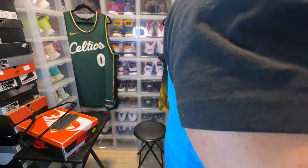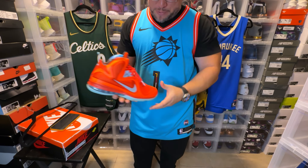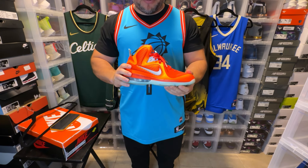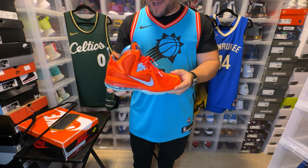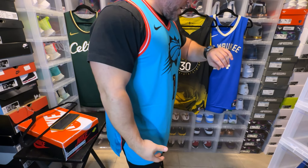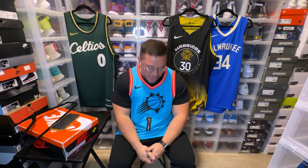I'd stay away from turquoise shoes but touch on the orange a little bit. For an orange sneaker, this Nike LeBron Big Bang All-Star is about as orange as you can get — one of the best LeBrons of all time. This is a loud look — rocking this jersey, it's really hard to be discreet, you might as well go all in. I hope you guys enjoyed this video, this is an awesome jersey. Glad to have the Booker authentic — check out these next reviews and on that note, peace.